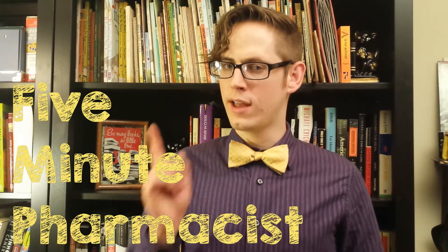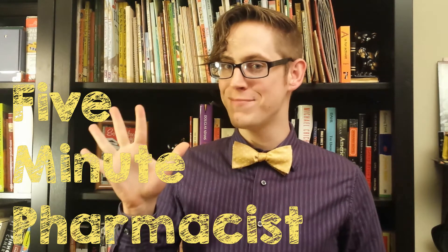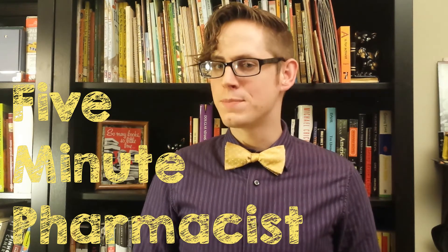Hi, my name is Thomas Finch and I'm the 5-Minute Pharmacist. I'm here to answer your pharmacy questions in 5 minutes or less. Today, I'm specifically going to be answering your questions on vitamins.